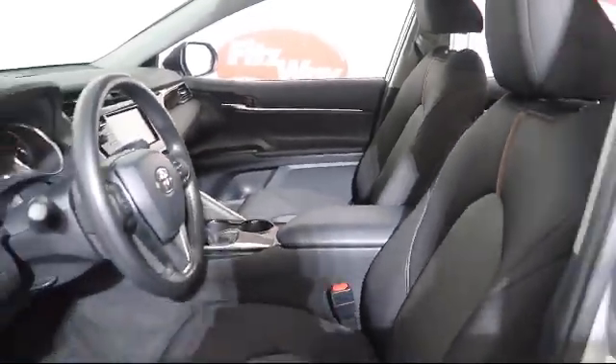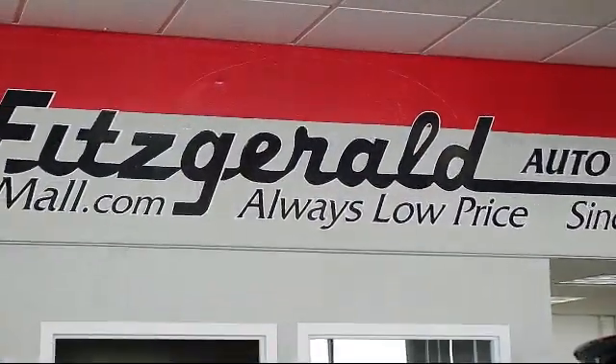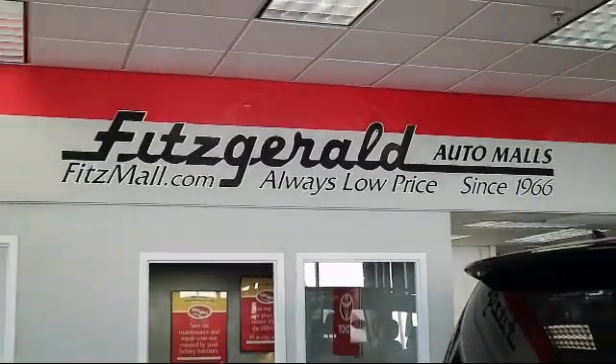The Fitzway puts you, the customer, first. Honesty, respect, and total commitment to customer satisfaction. That's the Fitzway.